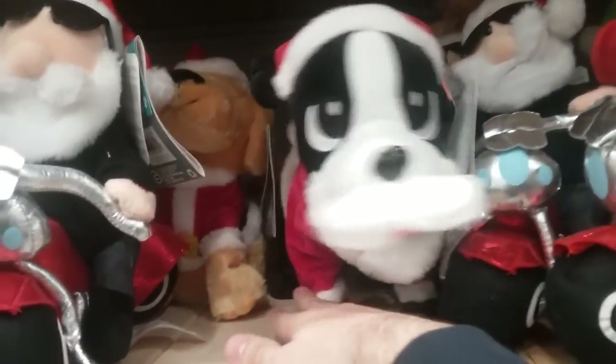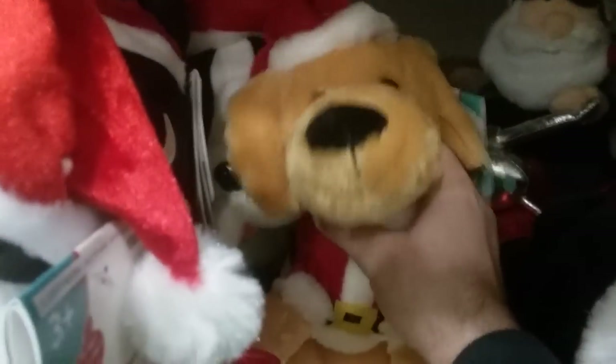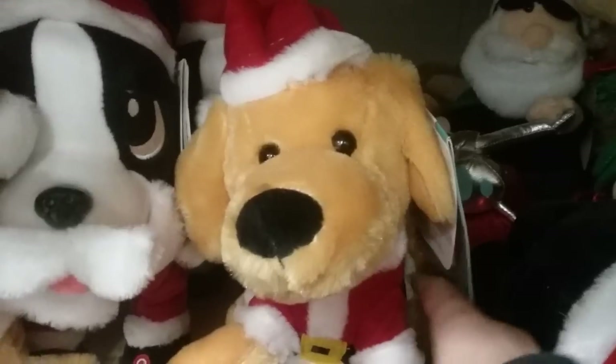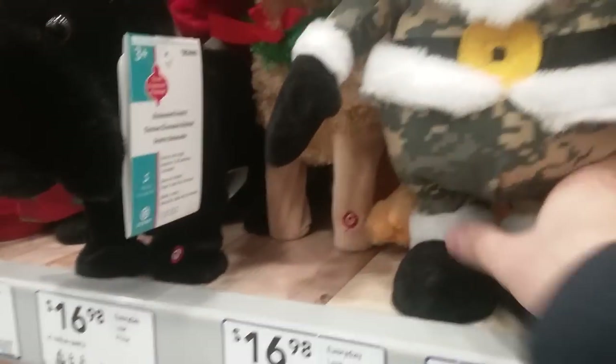Let's see what else they've got. They've got an animated Santa dog, and then an animated spinning gold lab. The wire is off for this one apparently. And then we've got a sidestepping military Santa.